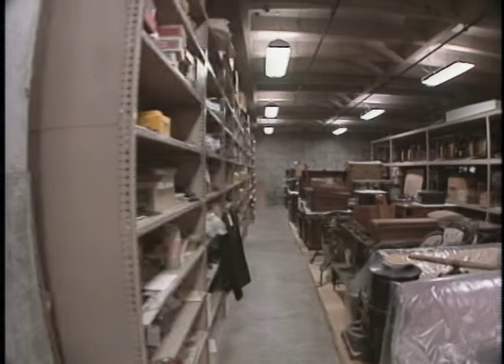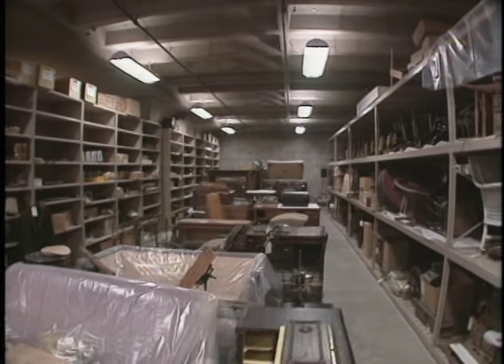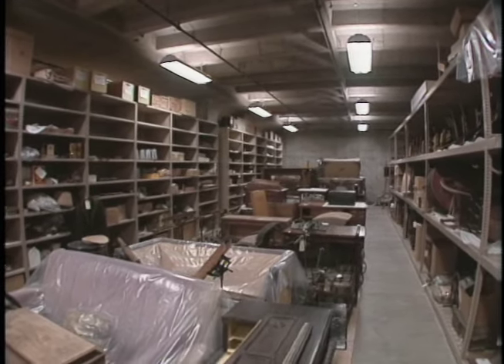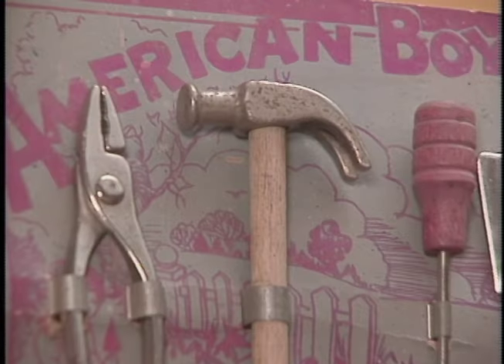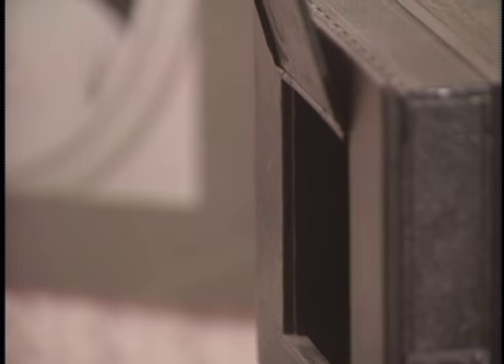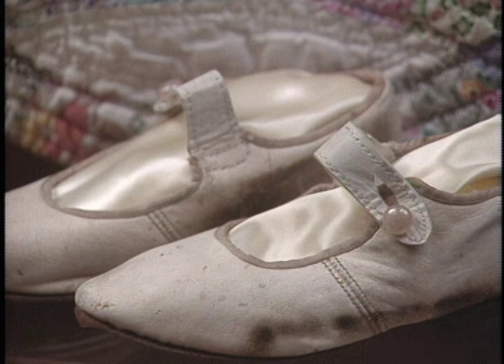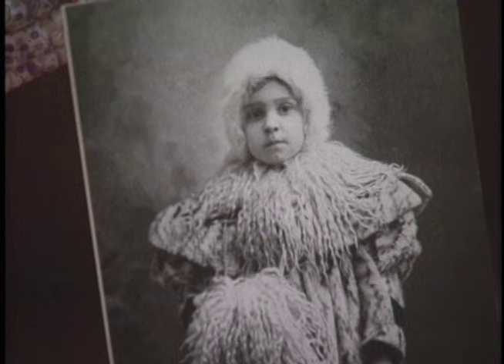Anything that is not scheduled to go on exhibit is placed into the storage area. We refer to this room as the Attic of the State's Collection. We try to collect the history with the object. The objects to us represent a person, an event, a place. They're valuable in and of themselves, but they're more valuable because they represent something else or someone else.